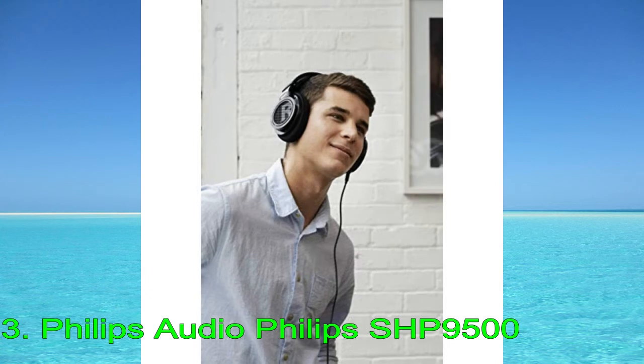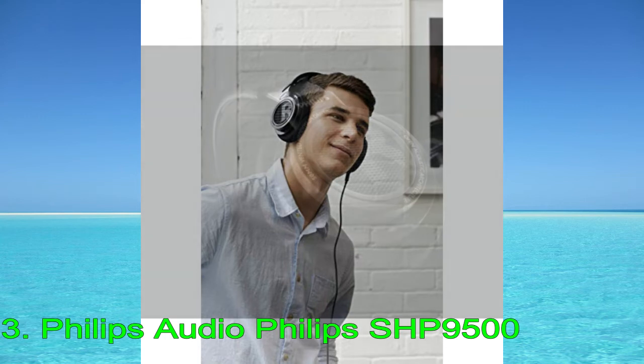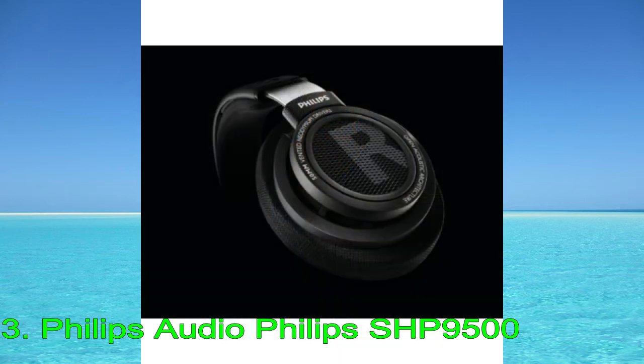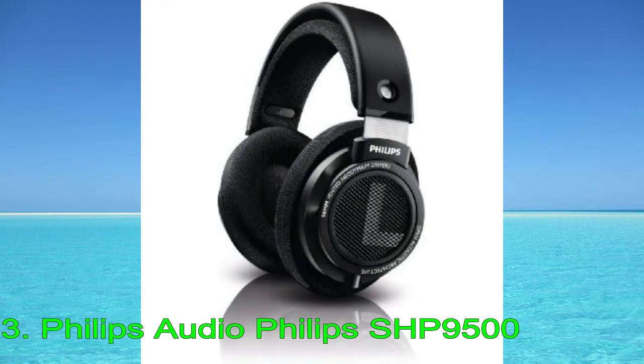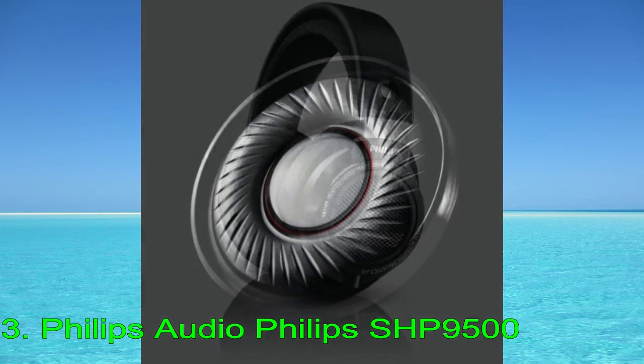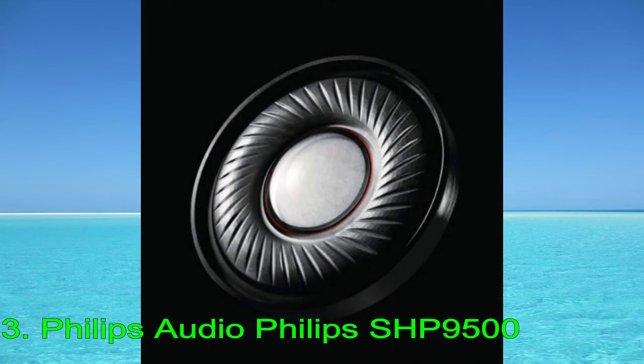Thanks to their open-back design, they have a great passive soundstage. Although it doesn't feel as out-of-head or as immersive as the soundstage created by the Sennheiser HD800S, it still feels wide, open, and spacious. These over-ears have a very comfortable fit with spacious and well-padded ear cups. They're also decently well-built, although the fabric padding feels like it could rip over time, and the swiveling ear cups seem prone to breaking under stress. Their audio cable is detachable, so if it gets damaged, you can easily replace it.